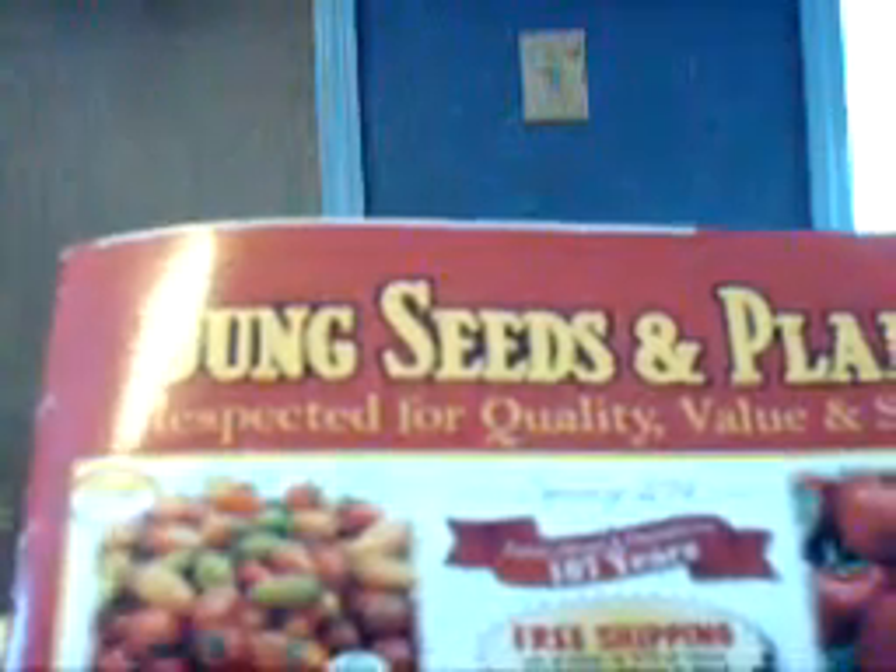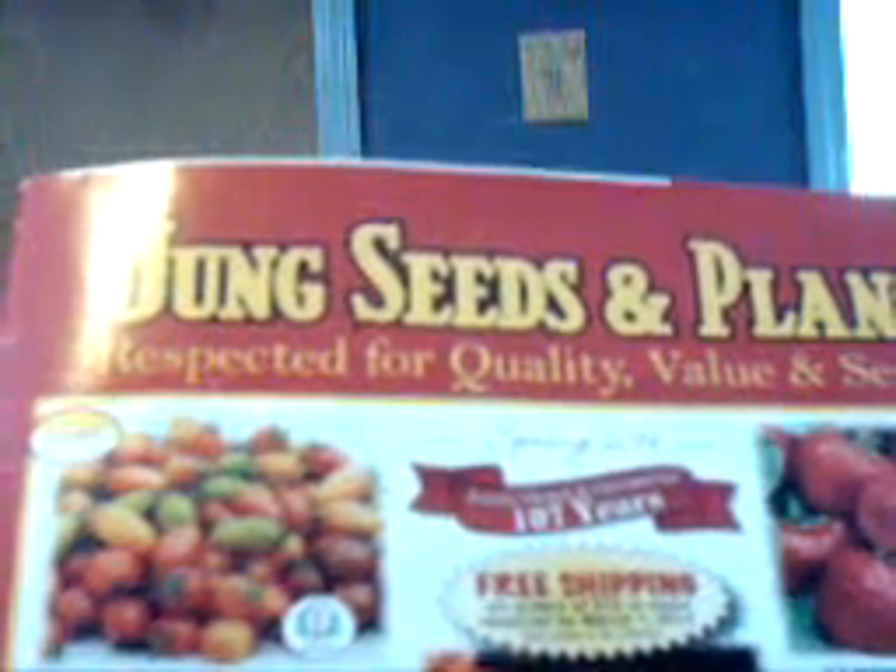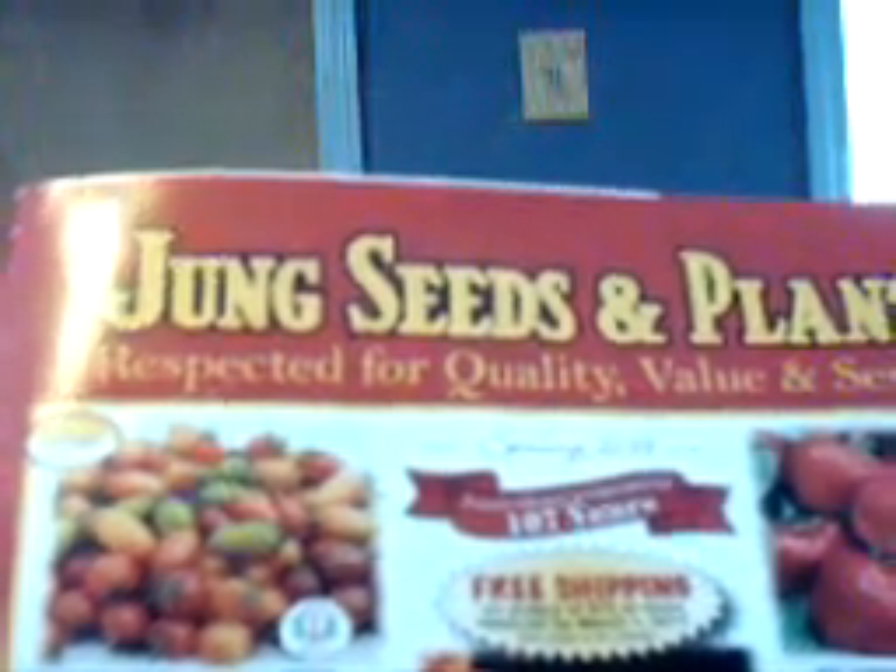This one's out of Wisconsin — we've been doing business with Jung's for as long as I can remember. We even started getting fruits and things from them, and we've had real good luck with their stuff too. They're out of Wisconsin and sell a lot of seeds, fruits, and trees and things like that that do well in colder climates. We've just had good luck with them — Jung's Seeds and Plants, another good company.